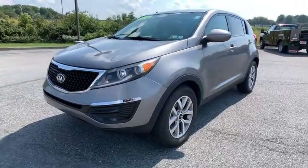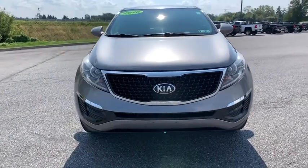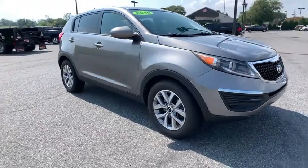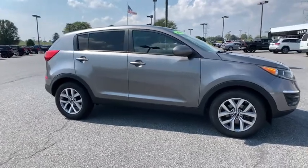Come test drive the 2016 Kia Sportage. With its sleek and stylish exterior and its roomy, feature-laden interior, the Sportage both looks good and performs well on the road. This vehicle has less than 60,000 miles. Here are some of this vehicle's great options.